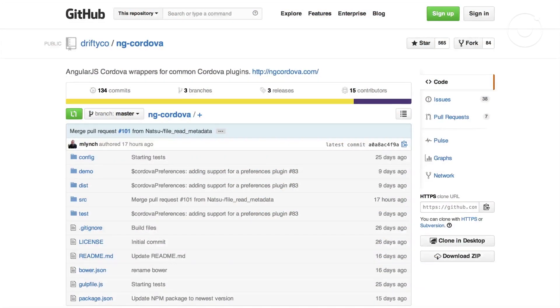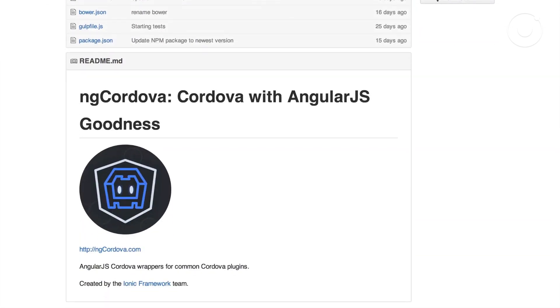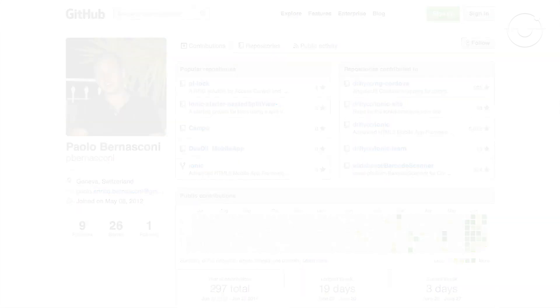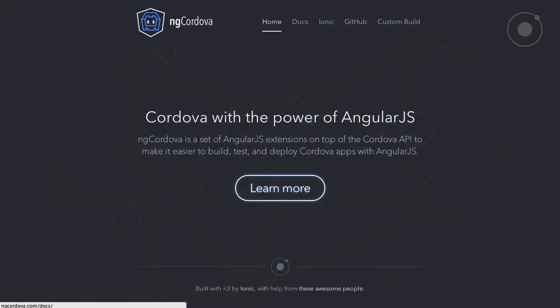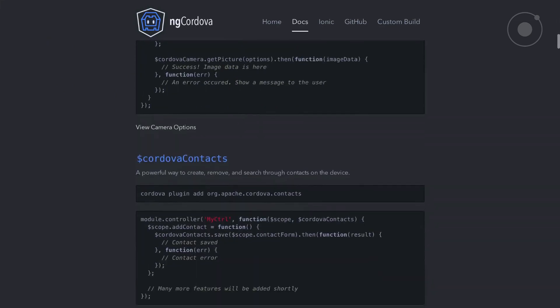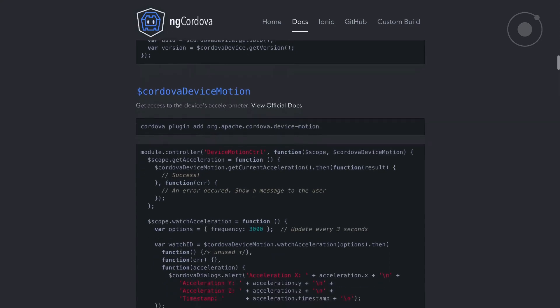Next up is ngCordova, which is a community-started project. It was a suggestion given to us by an Ionic community member, Paolo Bernasconi, who basically got in touch with us and said we should make Cordova easier to use — wrap it with Angular directives and services. So Max and I took a weekend, built out ngCordova.com, launched it to the community, and it kind of took off in a way we weren't expecting.